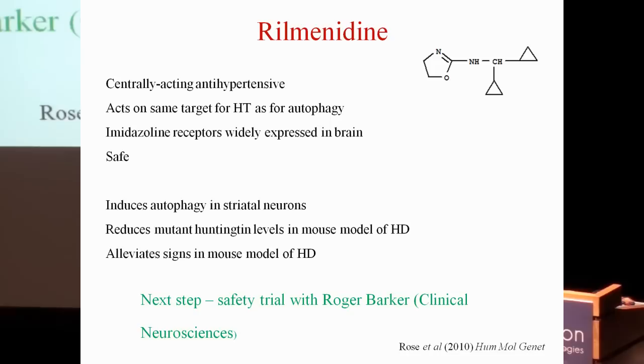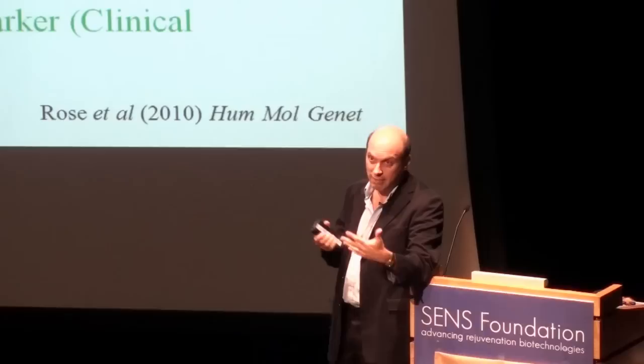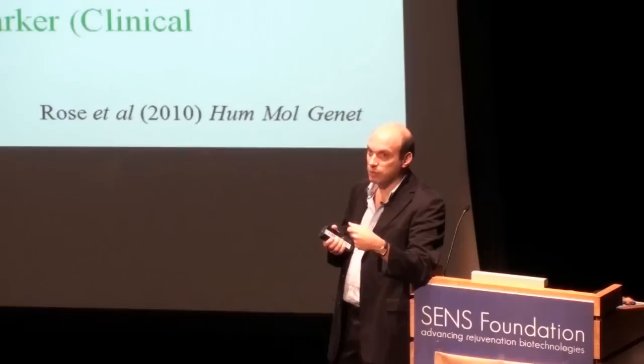The drug alleviates signs of disease to a similar extent as rapamycin. The next stage is a safety trial in Huntington's patients in collaboration with Roger Barker in Cambridge, to ensure there are no unforeseen drug-gene interactions with the Huntington's mutation that might cause toxicity. Hopefully we will then proceed to a suitably powered proof-of-concept trial.